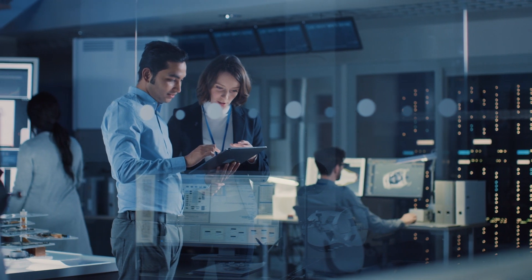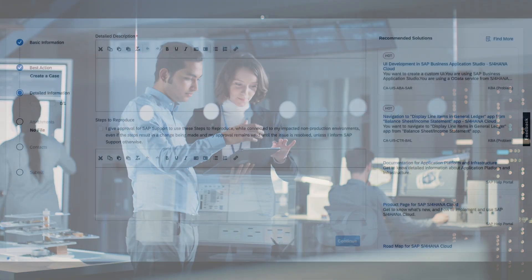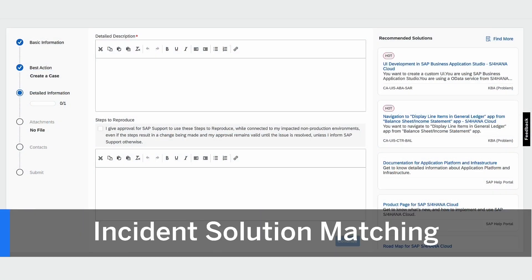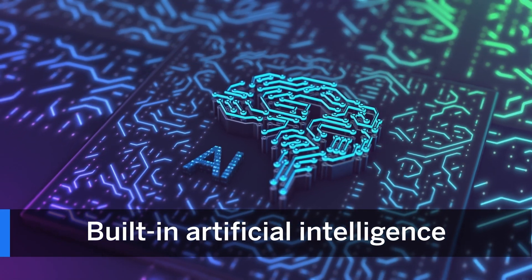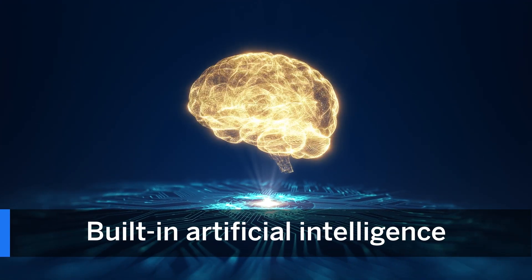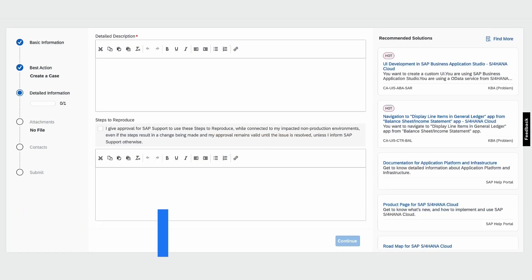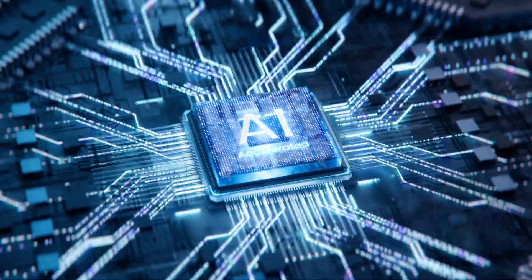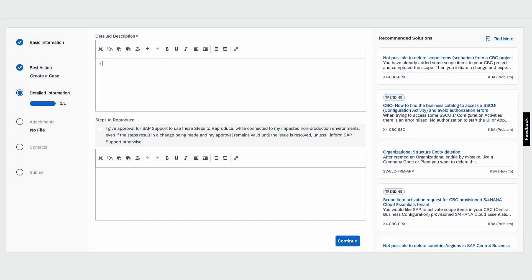Want faster technical support? When searching for solutions in SAP for me, now you can get it with Incident Solution Matching. Artificial intelligence built into SAP for me enables automated, personalized, and preventive support interactions. It lets you quickly get answers or even avoid case creation altogether, and it helps SAP continually improve our services to you.